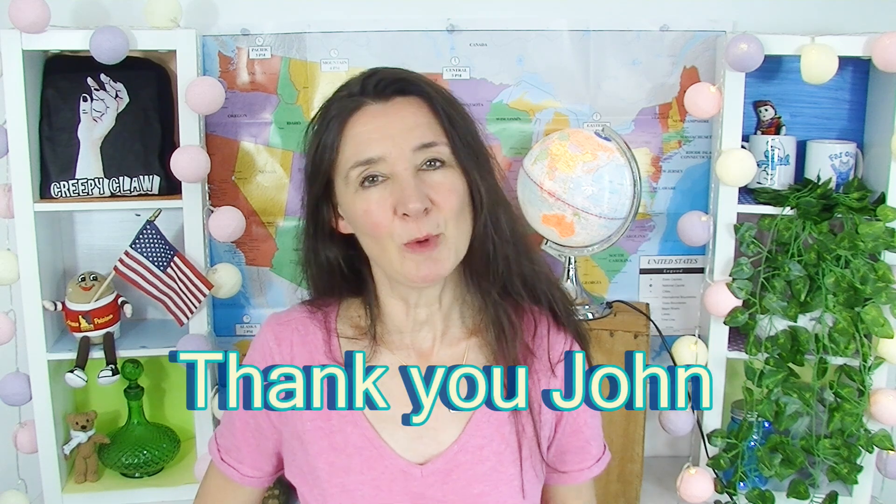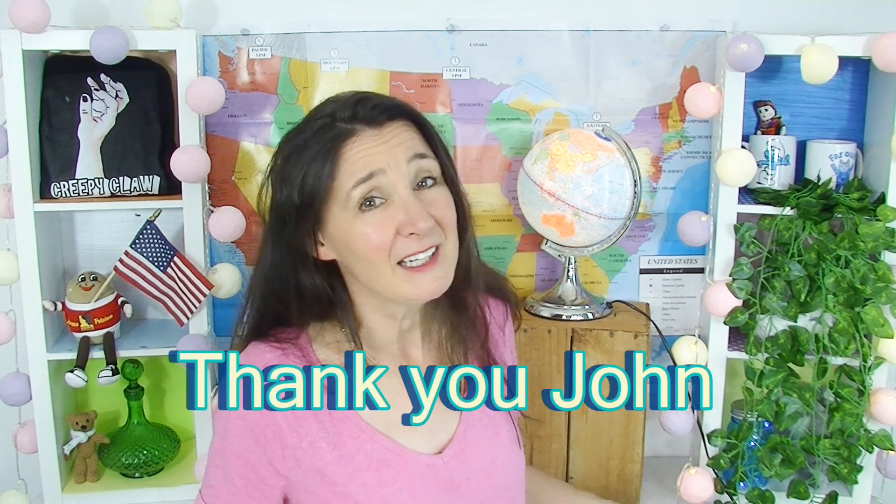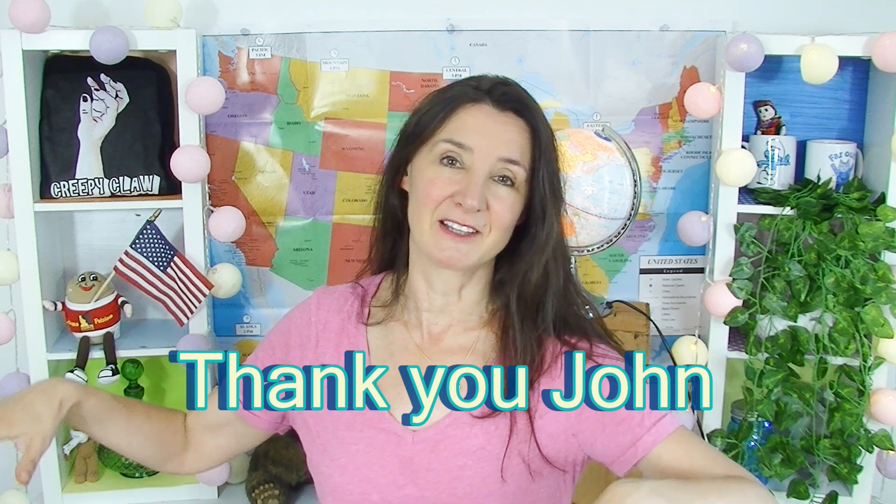Thank you so much, John, for sending me all of these amazing snacks. I really do appreciate it, and I'm looking forward to trying the rest of it. If everyone in the comments below could please thank John, because without him this taste test would not be possible. Have a fantastic week, everyone. Please remember to give this video the thumbs up and subscribe for more. I'll see you next time. Bye.